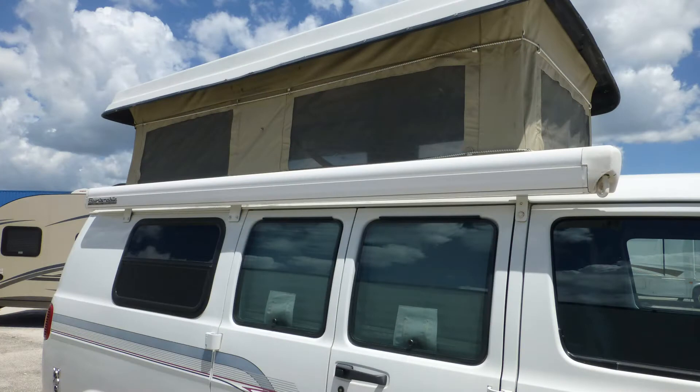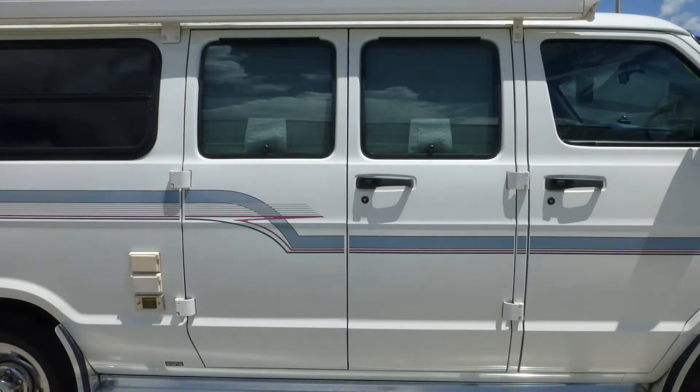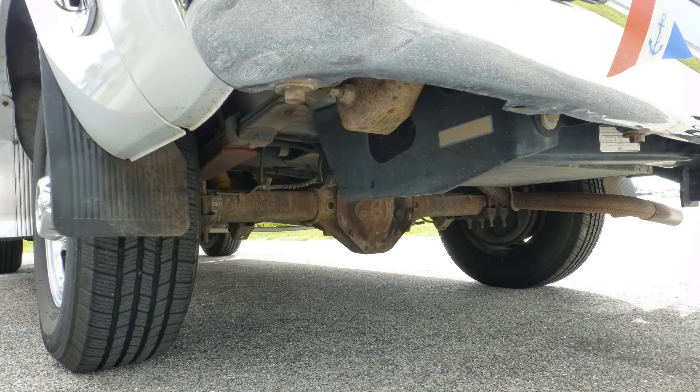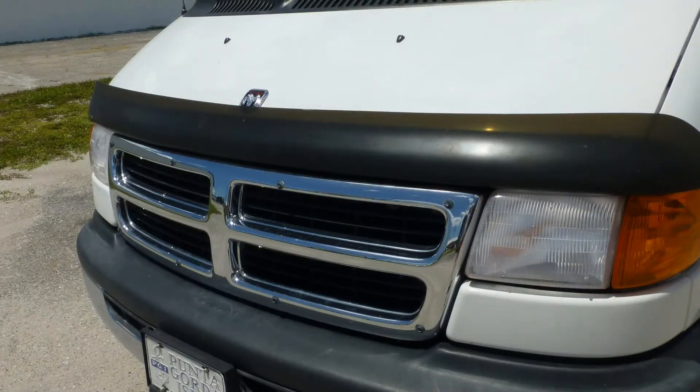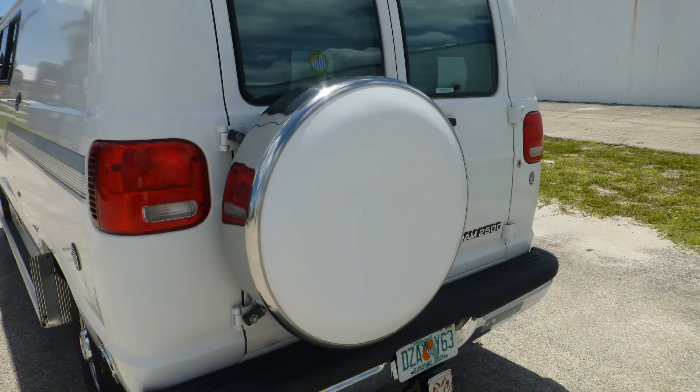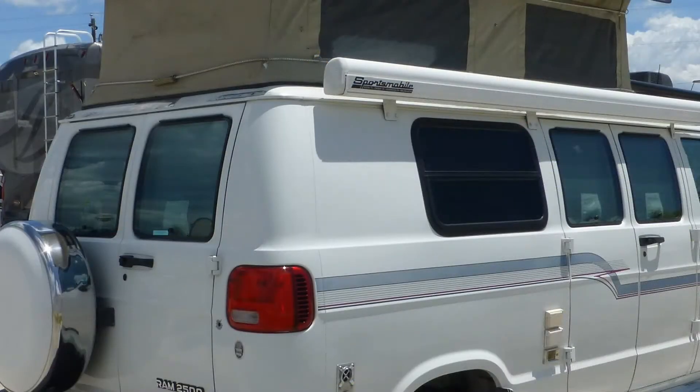Exterior features include a 10-foot patio awning with metal-wrapped weather shield protection. You'll truly appreciate the convenience of the keyless entry with key fob. There are also rear mud flaps, hood rock guard, aluminum running boards, and full-size rear-mounted spare with cover. The tinted windows provide protection from interior fading.